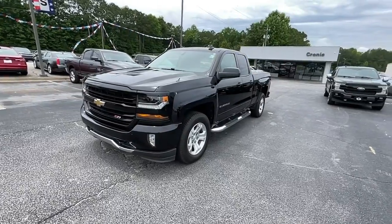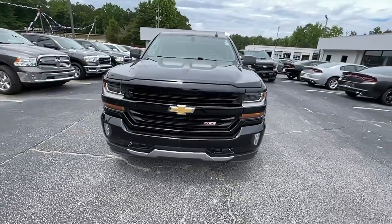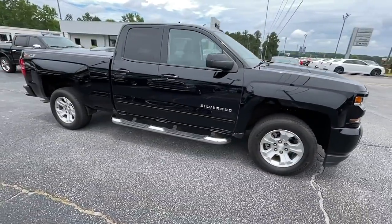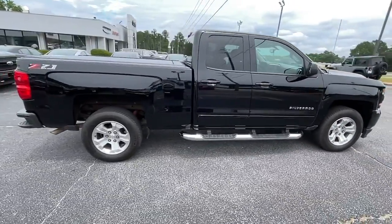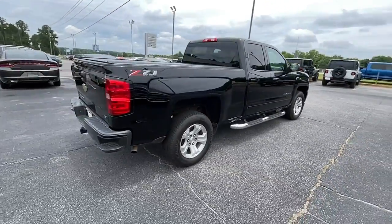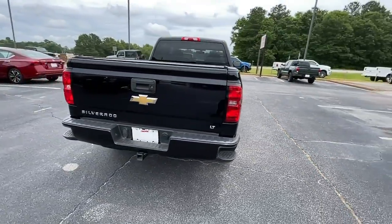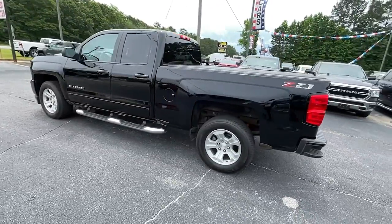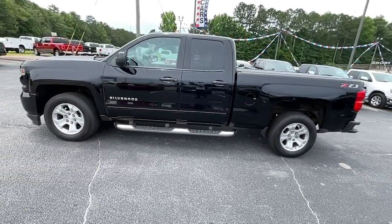Get a feel for the 2018 Chevrolet Silverado 1500. With less than 100,000 miles on the odometer, this vehicle stands out from the rest. The smooth-riding Silverado 1500 delivers rugged strength, a quiet and spacious cabin, agile handling, and technology that keeps you connected.